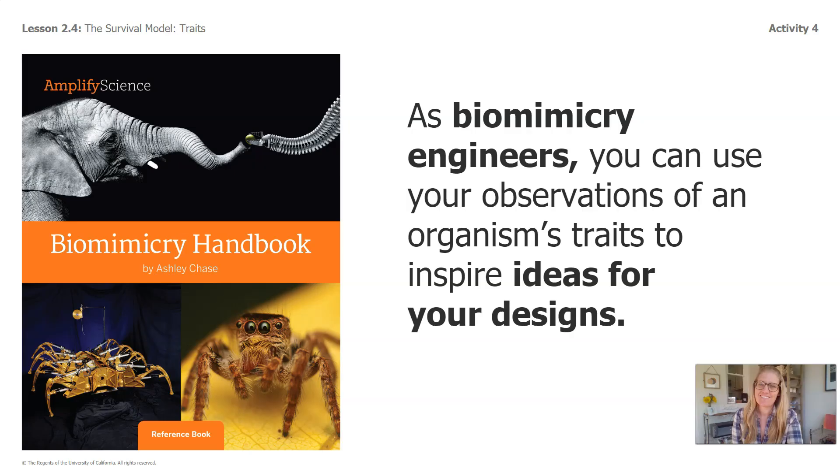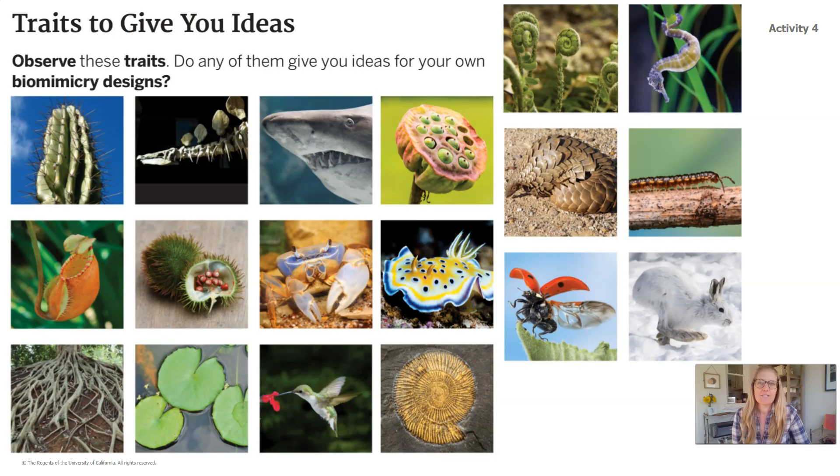Here's the last part of our lesson. As biomimicry engineers, you can use your observations of an organism's traits to inspire ideas for your designs. These are pages 36 and 37 from your biomimicry handbook — it says: traits to give you ideas. Observe these traits. Do any of them give you ideas for your own biomimicry designs? Your lesson challenge: choose one picture of an organism's trait, and draw, write, or tell your answer — what ideas does it give you for something you could design? Complete this before our next lesson.